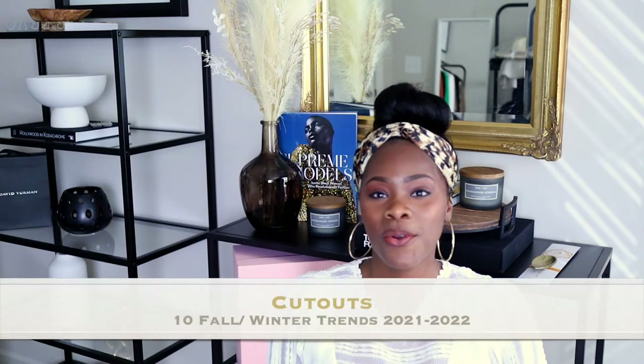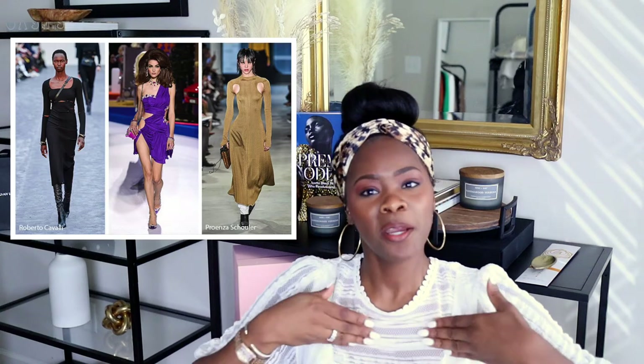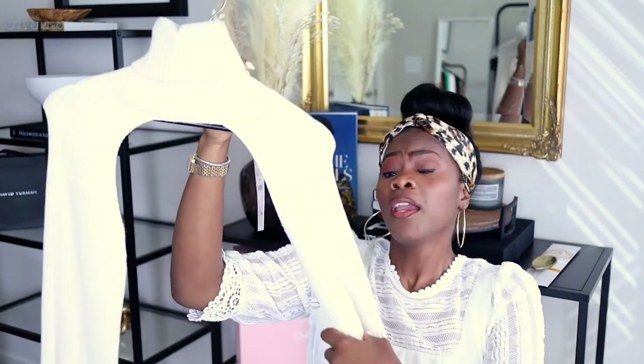Number three would be cutouts. I love cutouts — it could be your shoulders, chest area, the side, the arm, or even elbows. You can also get creative and create your own cutout by wearing a shirt that comes half open and putting a camisole underneath it to create a little opening. I'll show you right now — something like this, you can put on a nice simple low-cut tank top and create an opening like a sort of cutout. If you can't find it, create your own. That is number three — cutout clothing.